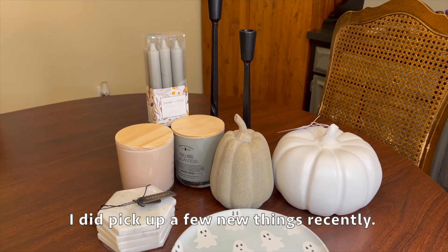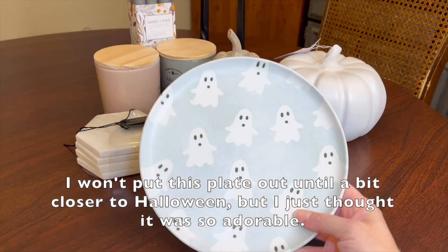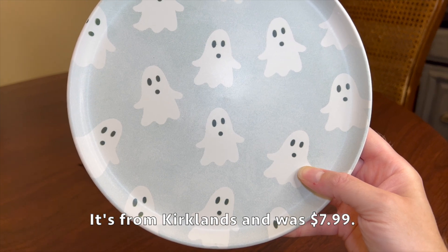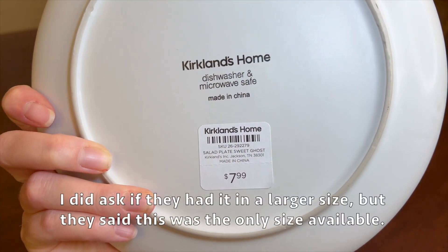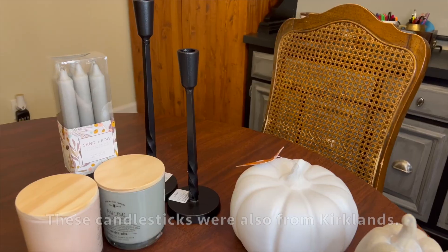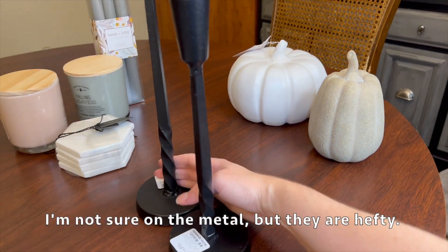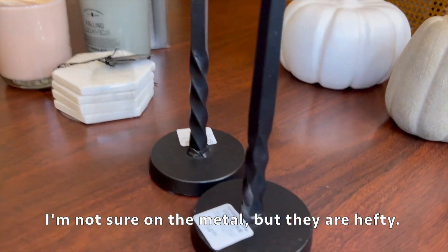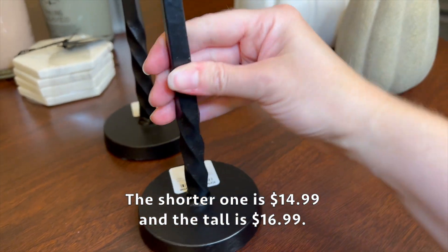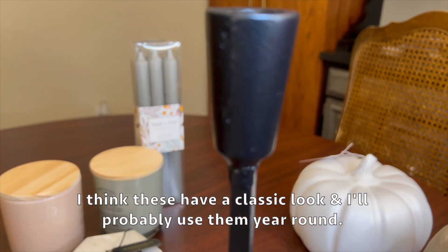I did pick up a few new things recently. I won't put this plate out until a bit closer to Halloween but I just thought it was so adorable. It's from Kirkland's and was $7.99. I did ask if they had it in a larger size but they said this was the only size available. These candlesticks were also from Kirkland's - I'm not sure on the metal but they are hefty. The shorter one is $14.99 and the tall is $16.99.